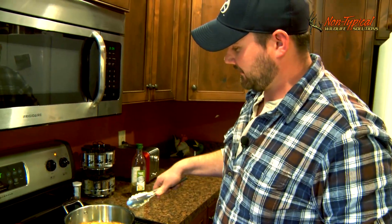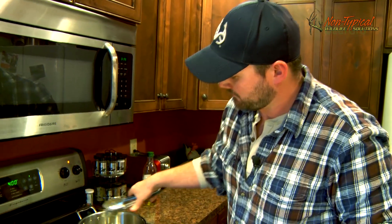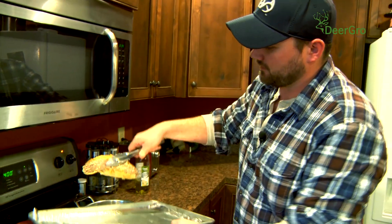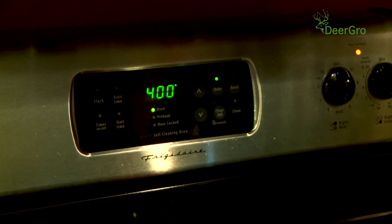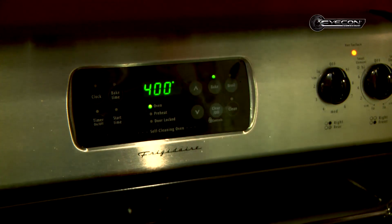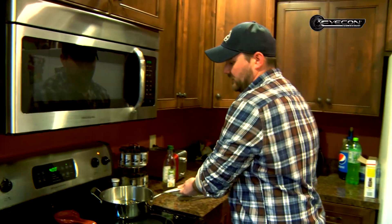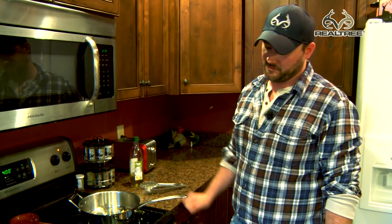After we let this sear about four minutes on each side — it's still pretty rare — we're going to go ahead and put it on a pan. We had our oven on 400°F, so we're going to throw it in for five or six minutes, check it, and if it ain't done we'll just put it back in. I like mine medium rare, so I'm going to check it every five minutes or so until it gets there. Once it gets right around 140–145 degrees, I'm going to pull it and let it rest.